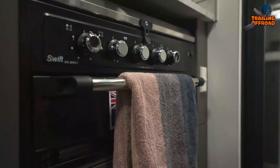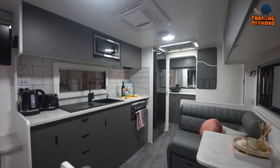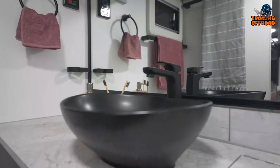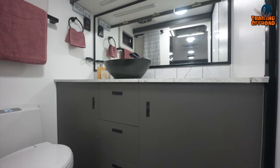Inside, it's equipped with practical amenities such as a laminate splashback, a door curtain, self-closing extension drawer runners, and a microwave. The 224-liter compressor fridge and ceramic cassette toilet make camping more comfortable and convenient.